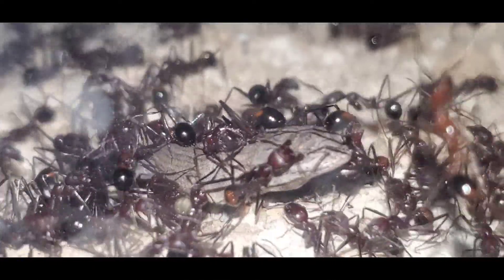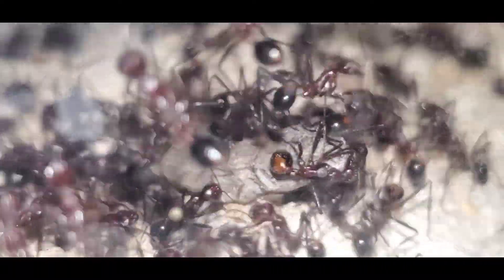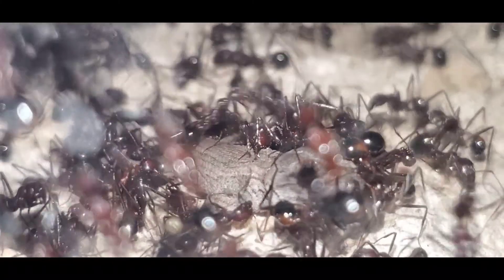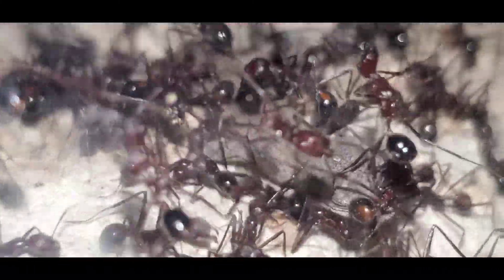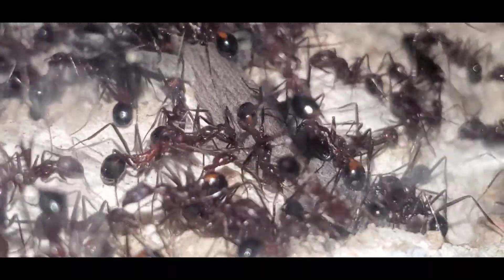Originally I thought this lizard was dead when I put it in there, but it didn't give up without a little bit of a fight. Occasionally I think about what would happen if I stuck my hand into this outworld, but then I look at this footage and I go, there's no way I could do it.